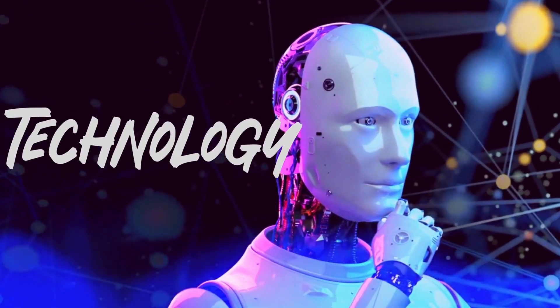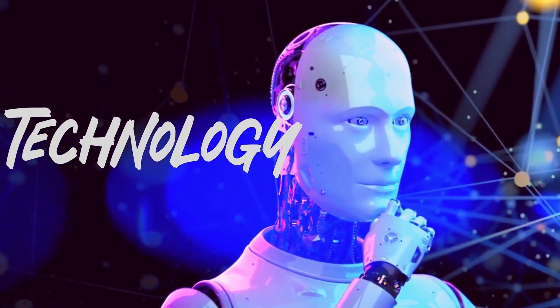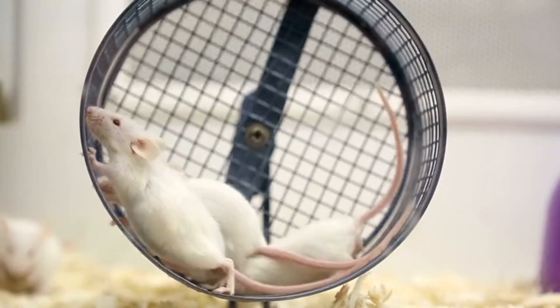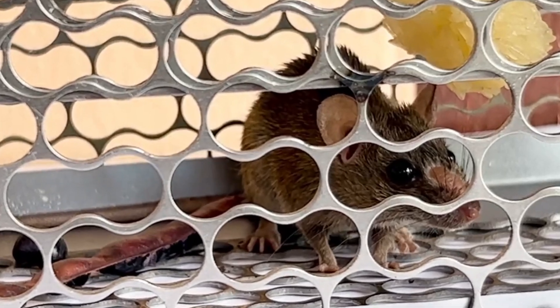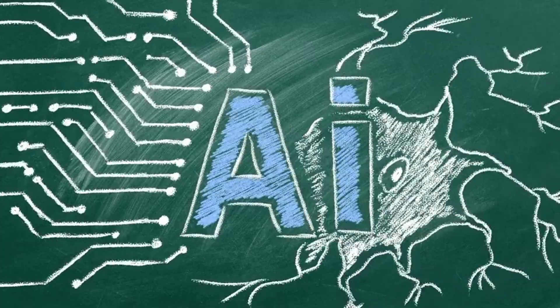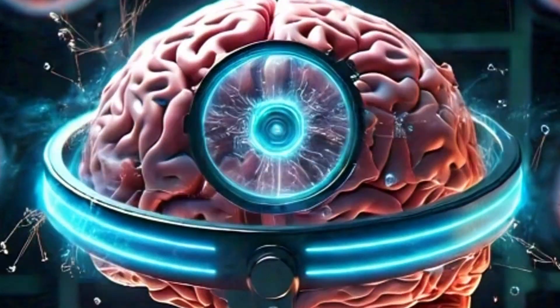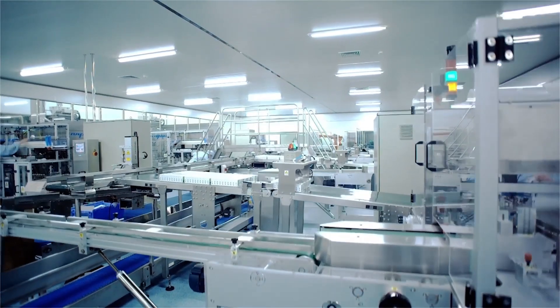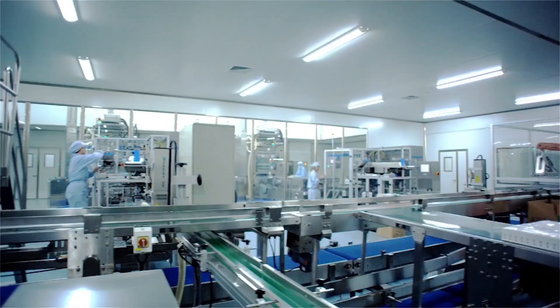What are the benefits of using AI to understand rat behavior? Using AI to study rat behavior has a ton of benefits — it's precise, scalable, and super efficient. AI algorithms can uncover hidden patterns and insights that traditional methods might miss. It's like having a super-powered magnifying glass for brain research. Plus, it saves on lab space — no more need for a room full of rodent mazes.